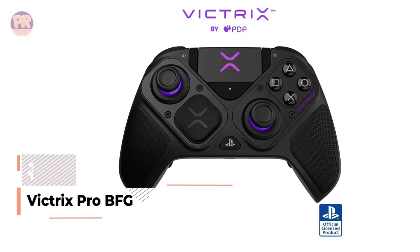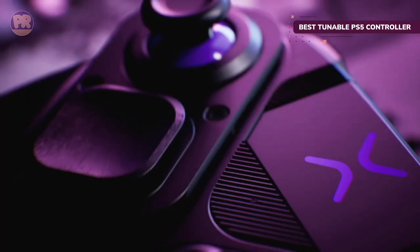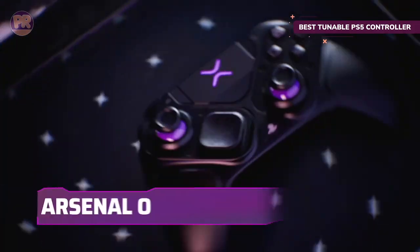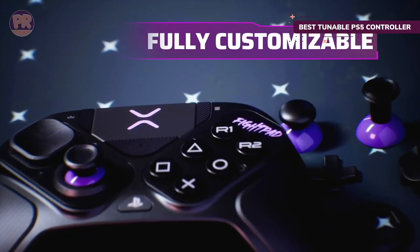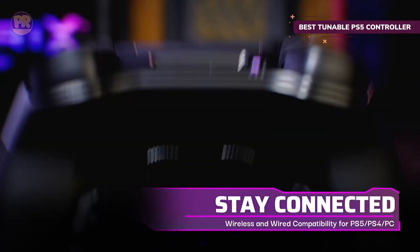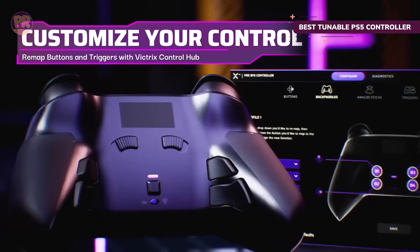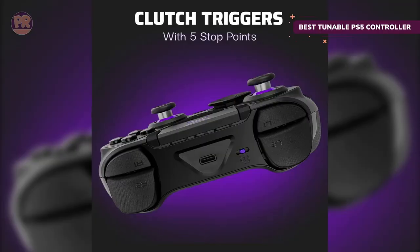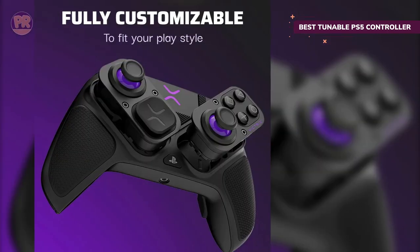The next product on our list is the Victrix Pro BFG Wireless Controller. If you want a controller you can easily tune to fit your gaming preferences, the Victrix Pro BFG is the gamepad for you. It features a modular design that lets you go for the traditional DualSense layout, or using the included screwdriver, you can switch it around to have offset joysticks. There's also a fightpad module to swap in if you prefer mashing six micro-switch buttons, along with two additional D-pads, analog sticks, and octagonal gates to find your ideal feel. The Victrix Pro BFG is more modular than the DualSense, but you lose some functionality with its lack of rumble and adaptive triggers.